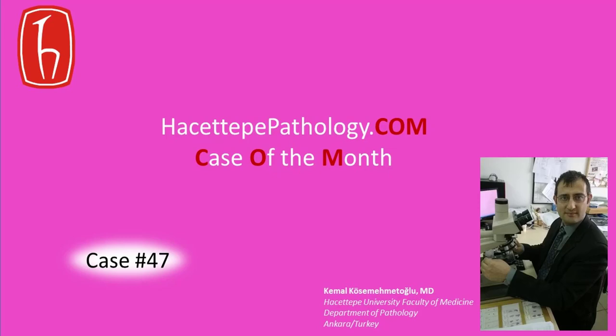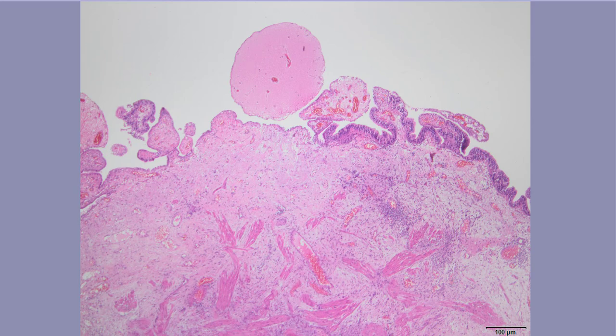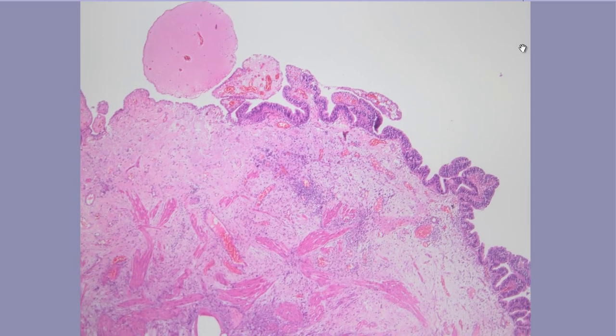Hello everybody and welcome to the Hacettepe Pathology case of the month series. This month I'm presenting a 65-year-old male with a bladder biopsy. The patient has a history of renal transplant due to diabetic nephropathy 10 years ago. The surgeon saw a papillary proliferation in the mucosa and took a biopsy.